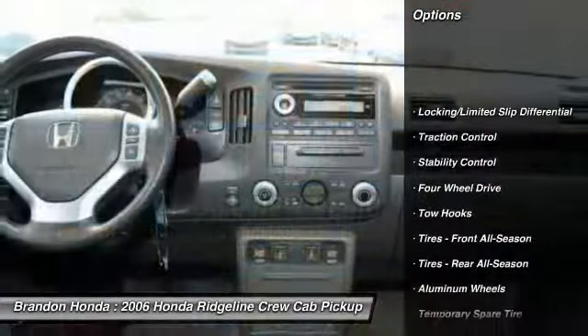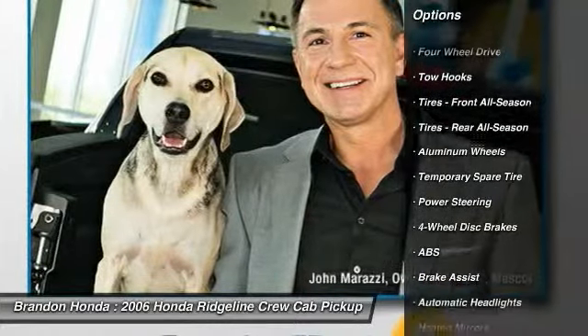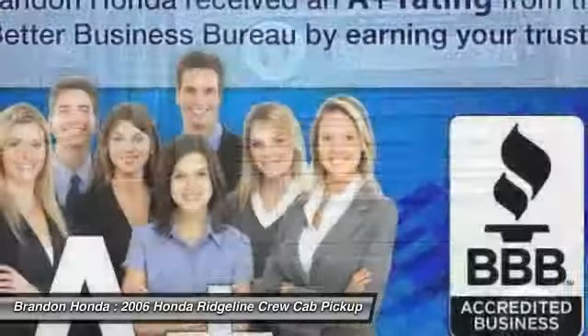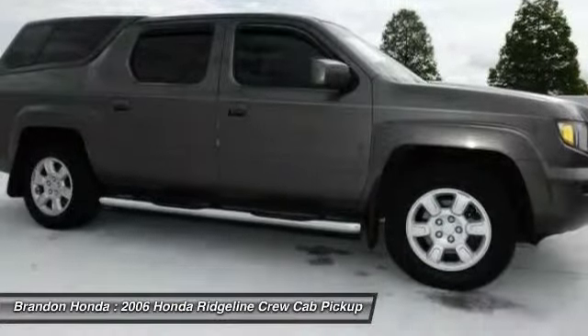CD changer, steering wheel audio controls, anti-lock braking system, traction control, stability control, power steering, adjustable steering wheel, driver airbag, four-wheel drive, cruise control.